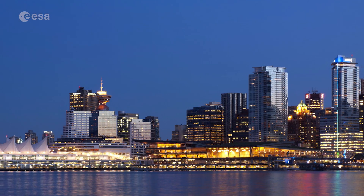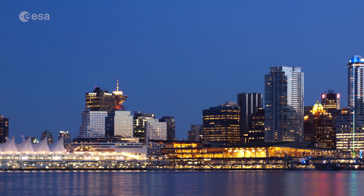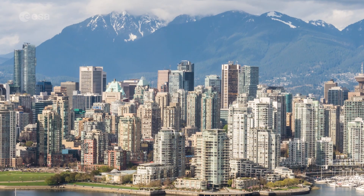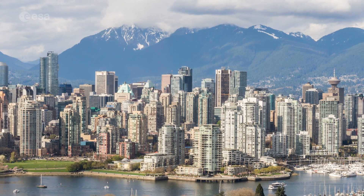Vancouver has the highest population density in Canada, with over 5,400 people per square kilometer, making it the fifth most densely populated city in North America.